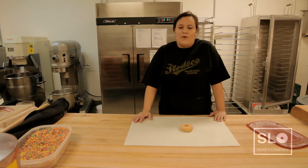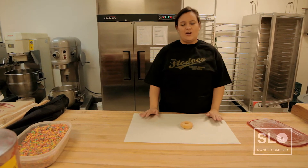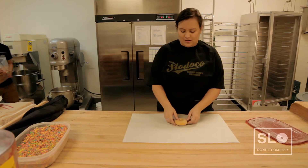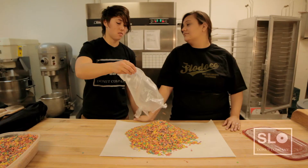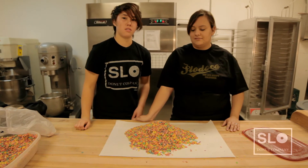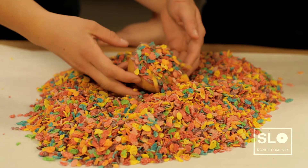Today we're going to be making one of our Slow Donut Co. favorites — one of our cereal donuts. It's going to be raspberry covered in fruity pebbles. You start with just a plain cake donut, get that icing in there, and then we're going to put the fruity pebbles on it, just like that. We sprinkle a little cereal on there, and what we like to call a little Slow Donut Co. magic.